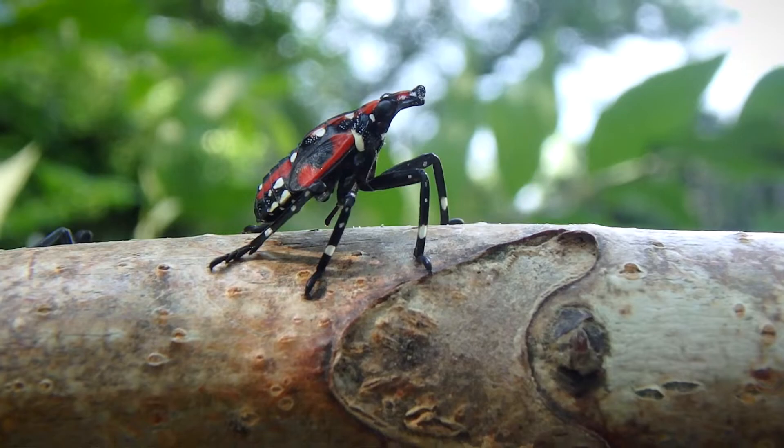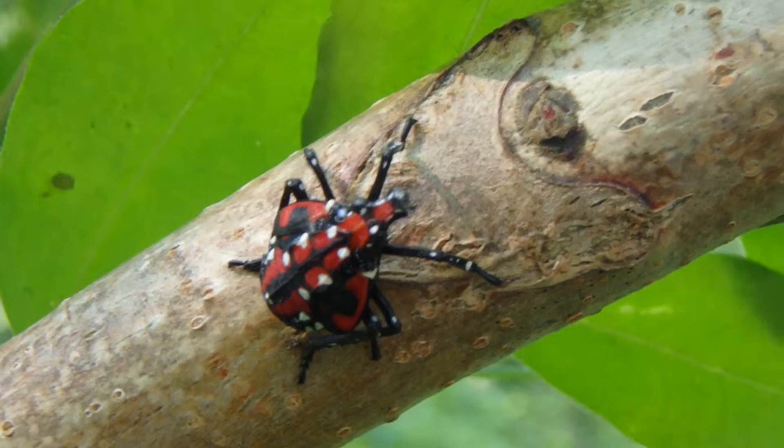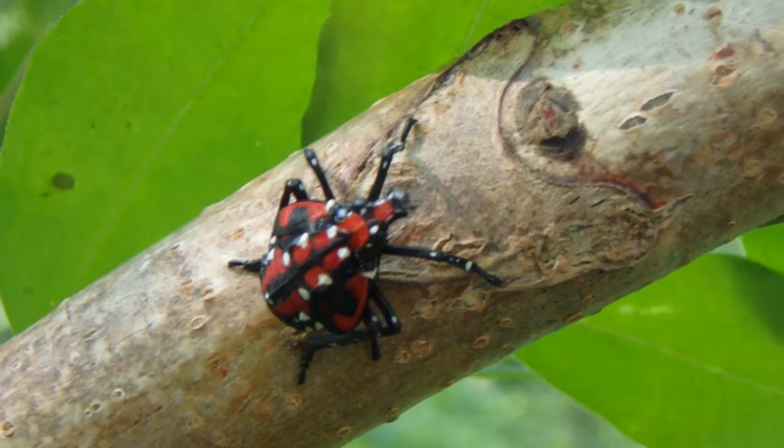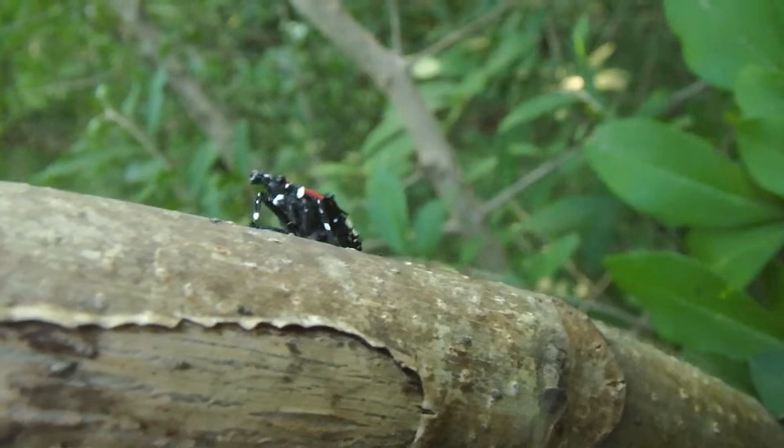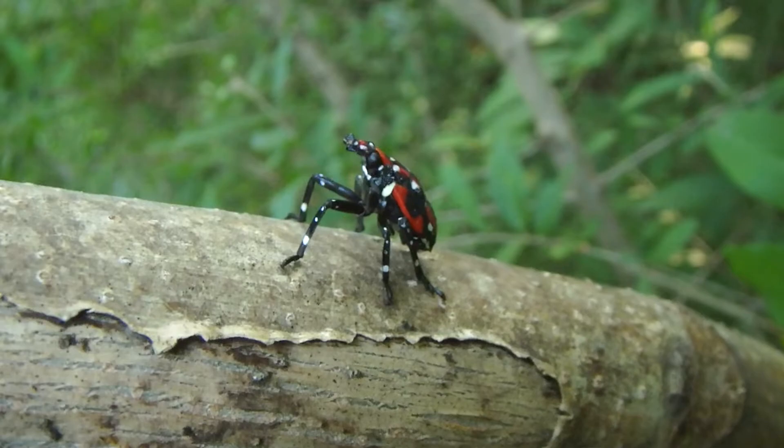They are very fast insects. They definitely run pretty quick, and when they need to, they just jump away in the blink of an eye — really hard to film. Of course, they suck the juices of plants, including a lot of important American agricultural crops, things like hops, soy crops, and the timber industry.